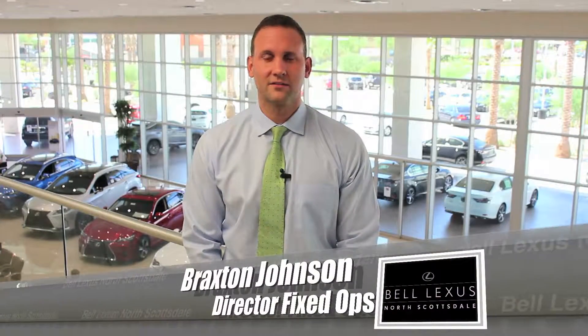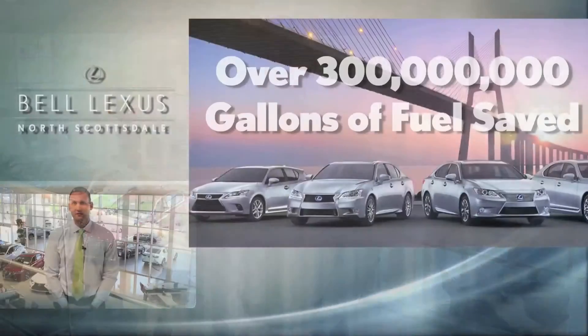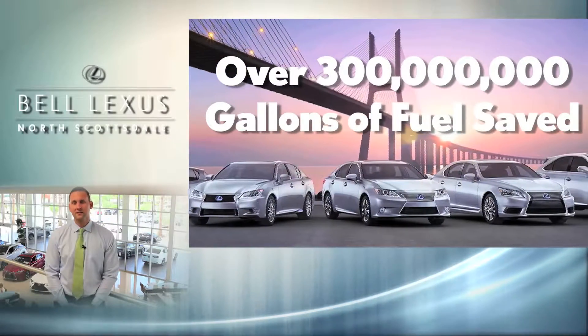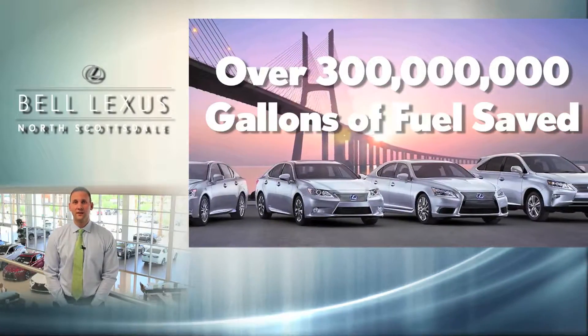Hello, my name is Braxton Johnson and I'm the Director of Fixed Operations here at Bell Lexus North Scottsdale. Have you noticed that of the 11 models Lexus currently produces, 7 are offered as a hybrid? That means Lexus is committed to energy conservation and the preservation of our environment.